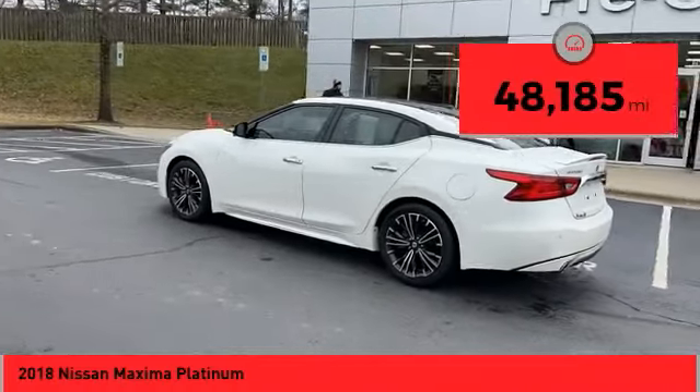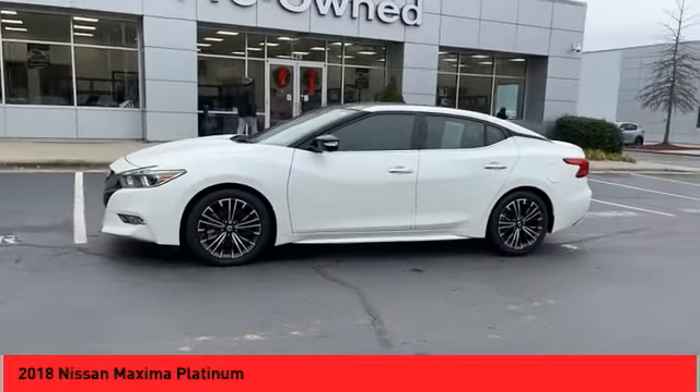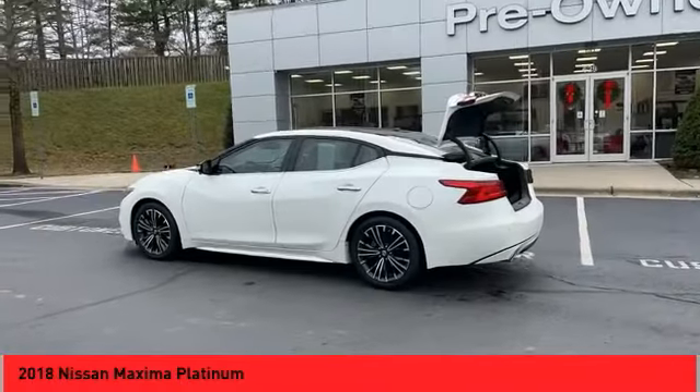This vehicle has less than 50,000 miles. Here are some of this vehicle's great options: power windows with safety reverse, remote engine start, traction control, stability control, and front suspension type: strut.